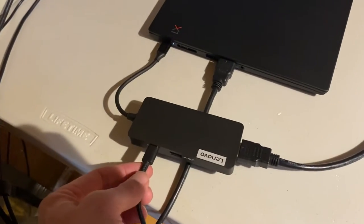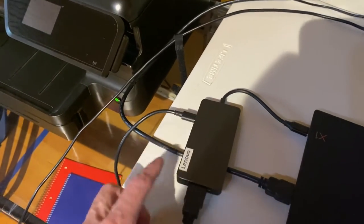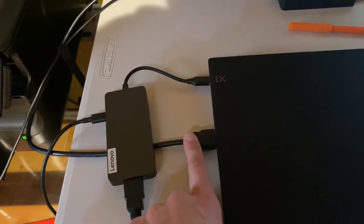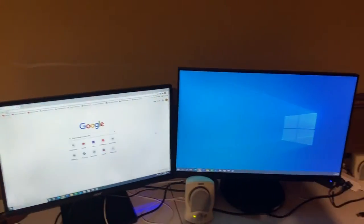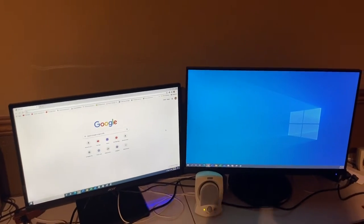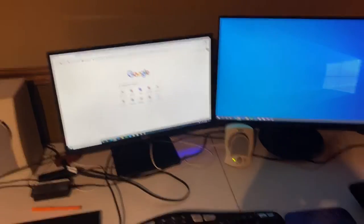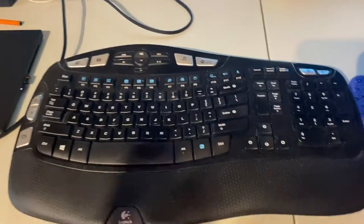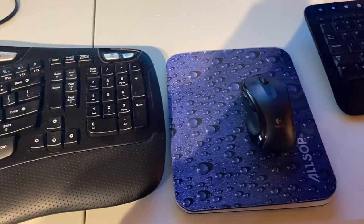I also got this Lenovo docking station specifically made for this laptop, so you can have the laptop closed with power running into it, an external monitor running through the dock and another through the laptop itself — dual screens set up without having to look at the smaller laptop screen. I do that primarily unless I'm traveling, in which case I'll just use the laptop on its own.